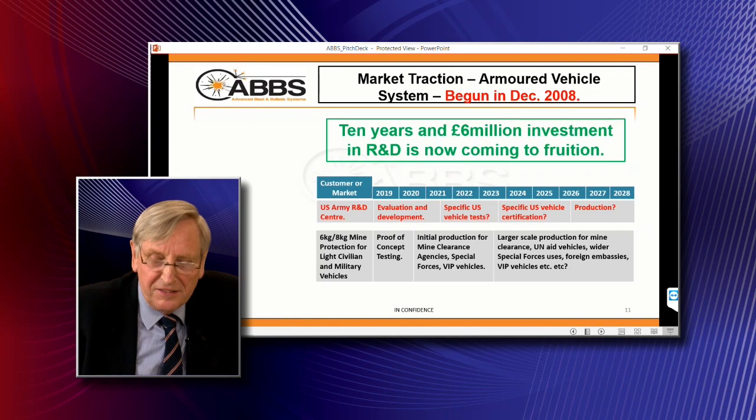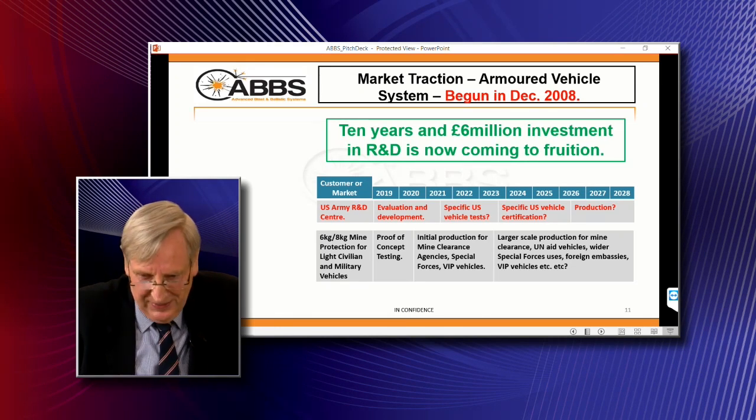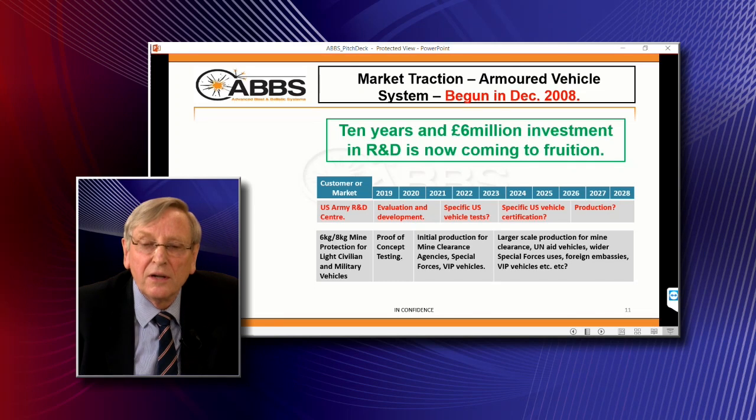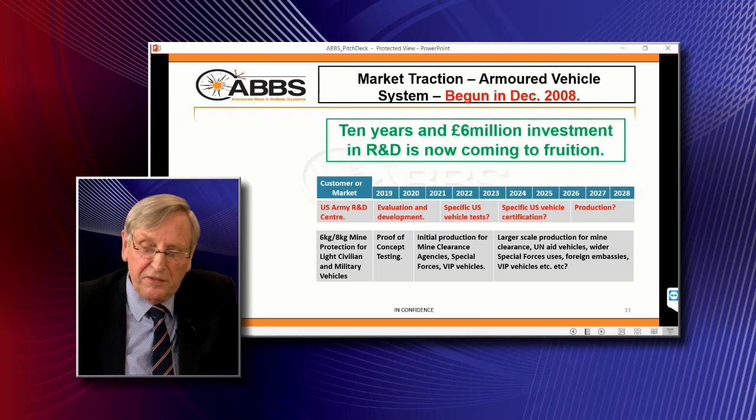This all began in December 2008 after I observed a mine blast test in April 2008. It took me six months to work out that if you want to counteract the force of the mine and stop the vehicle being blown in the air, you just have to push down on it. After ten years and six million pounds of investment, that is what we do. We are getting traction — we're now working with the US Army and with Plasan in Israel. We've also found quite recently there's a market for light vehicles with protection to about six kilos, and that's what we're focused on at the moment.